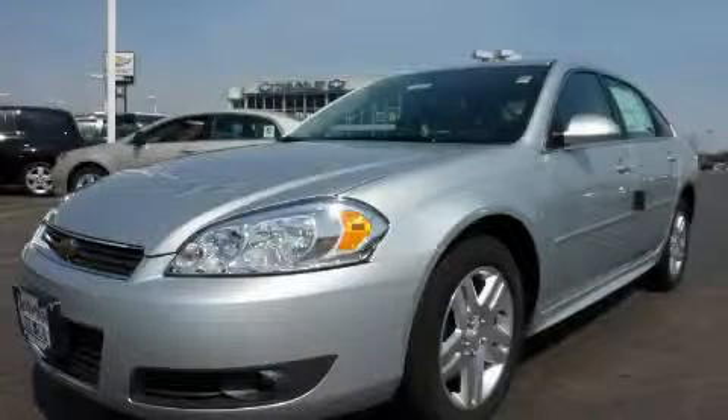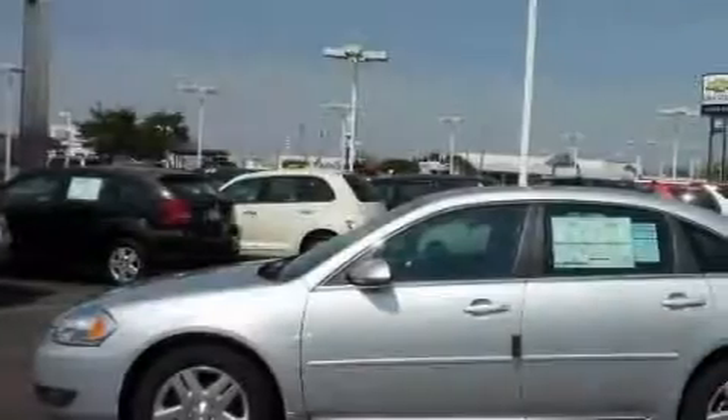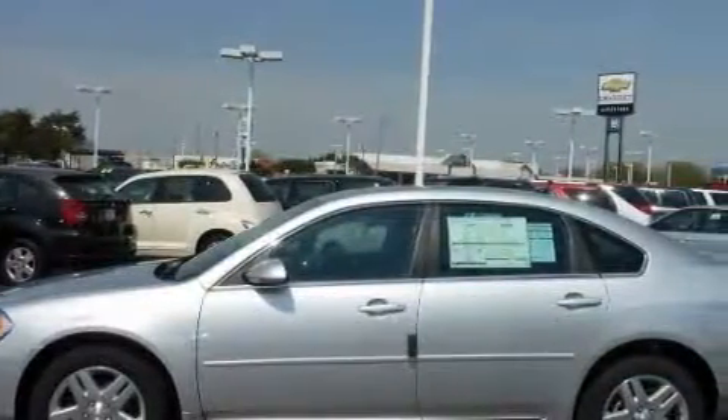This is a 2010 Chevrolet Impala. The solid six-cylinder engine, connected to an automatic transmission, provides fuel efficiency with enough power to zip around town.